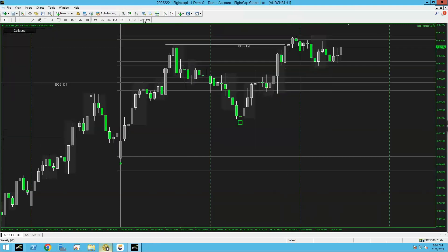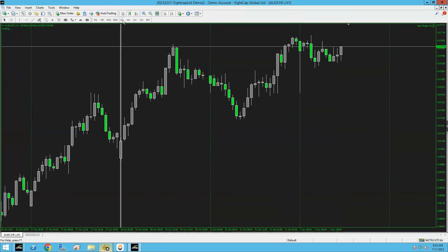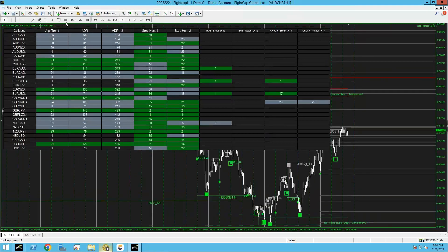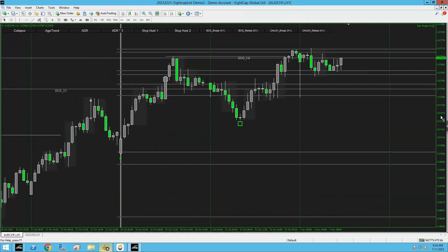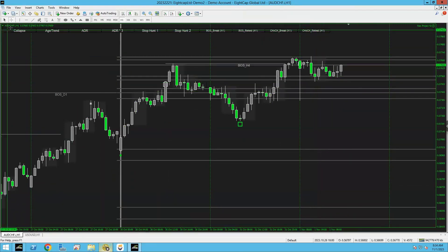AUD/CHF — there's nothing here, no verified level. There's nothing for it to break at the moment, so we move on from that.